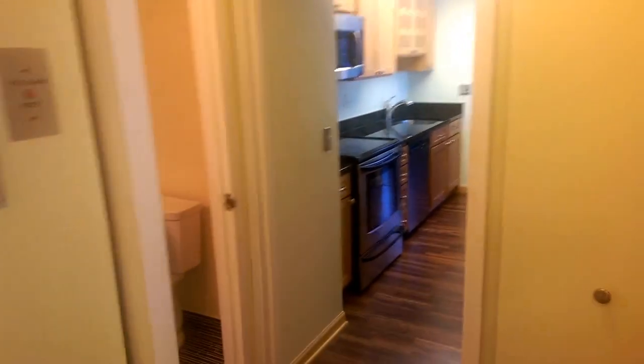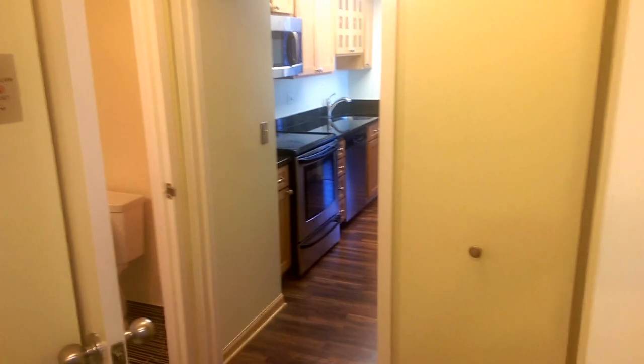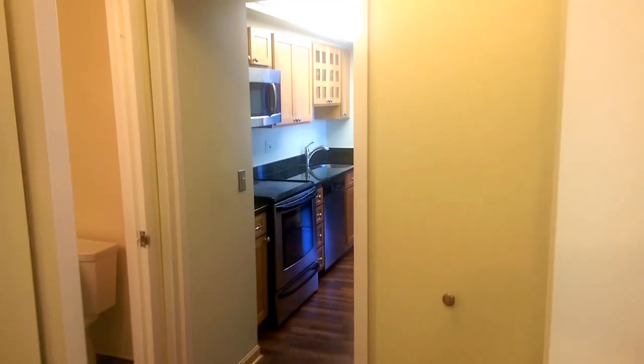Here's a video of unit 504 in 155 North Harbor, Harbor Point. I'm going to try to do this landscape — hopefully when it uploads to YouTube you're seeing it right side up.